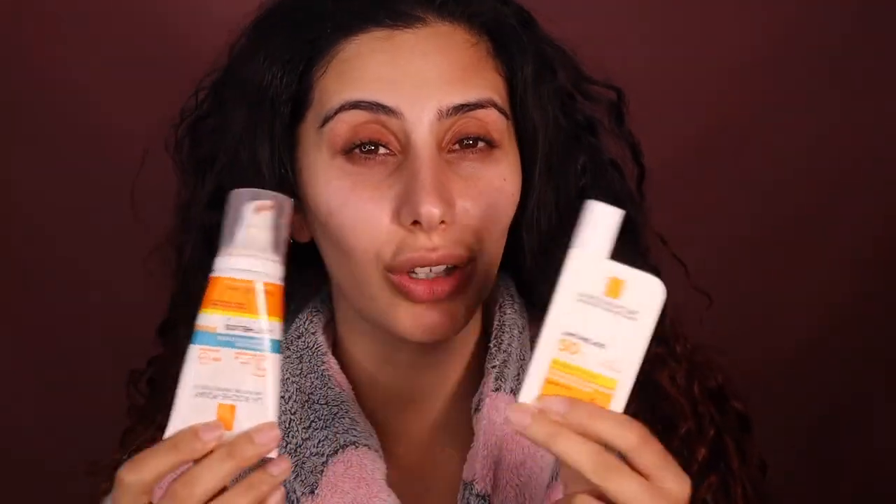Step one: skin. Sunscreen is so important. This one is a little bit orange so I like mixing it with the La Roche-Posay. You don't need both. Why I love this sunscreen is it gives a really nice healthy glow to the skin - it's very runny. I put like two little pumps and mix it on my hand. See how it just tinted me - it's not too orange when you mix it. We're just going to apply this all over our face, so not only are we protecting our skin but we're giving ourselves a little glow.